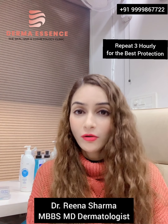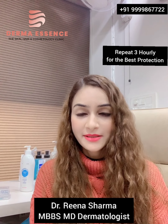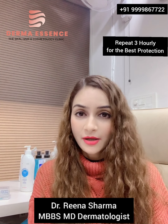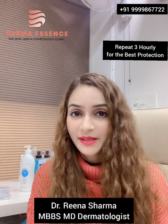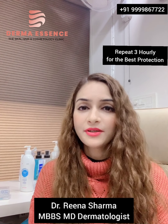An SPF of 30 and above is good for Indian skin. These days you also have a PA++ rating, which is a marker of UVA protection. PA++ rating and above is considered good.